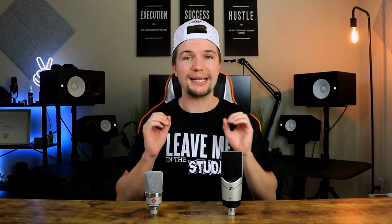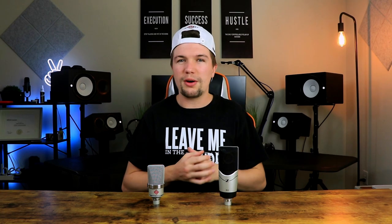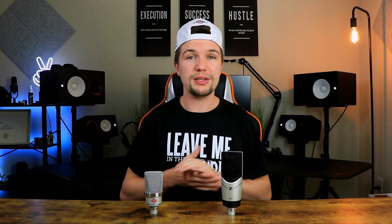Before we jump into things, I'd first like to thank Sennheiser for sending me this MK8 studio condenser microphone. As you guys know, I love doing microphone comparisons, especially when the price of two products are exactly the same. In this case, both of these microphones are $700, and they are totally different in terms of features and sound, so it's going to be a great comparison.